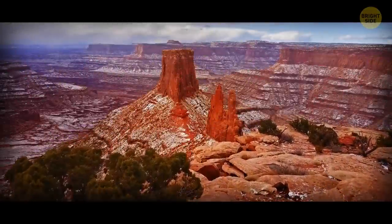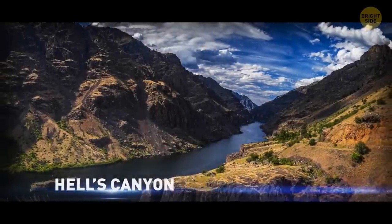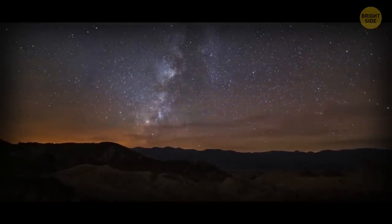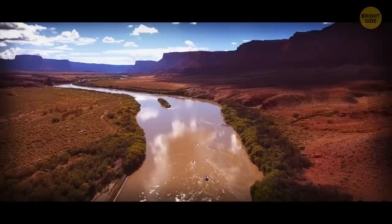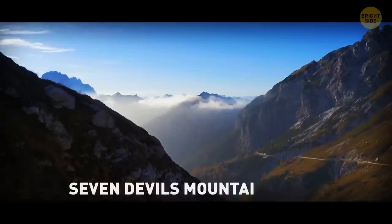Even in the U.S., there's a lesser-known canyon that's deeper than the Grand Canyon — it's Hell's Canyon, sort of on the border between Oregon and Idaho. It was carved out by the Snake River, and it's home to the Seven Devils mountain range.